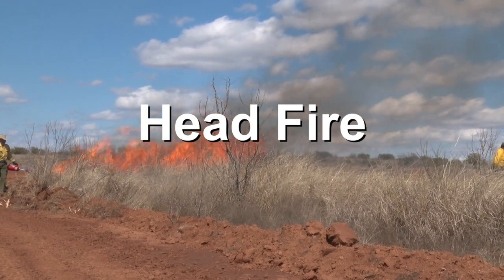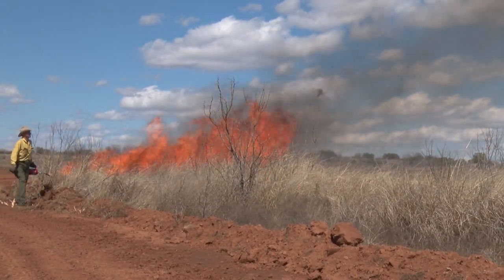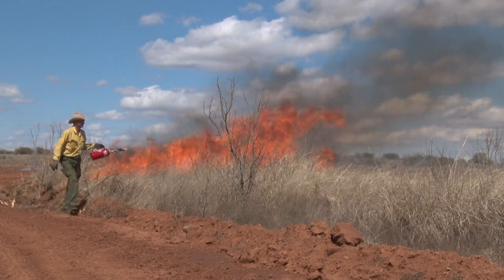A head fire is a fire being pushed by the wind into unburned fuel. This is the fastest, hottest, and most difficult to control of the types of fires.